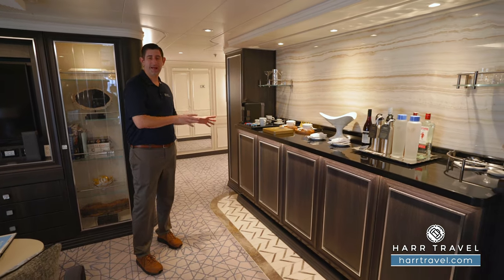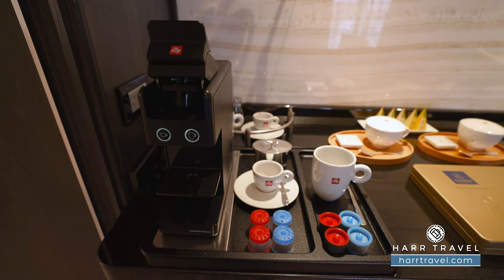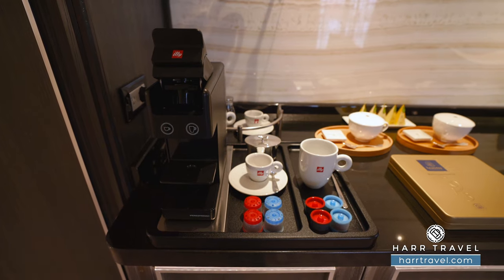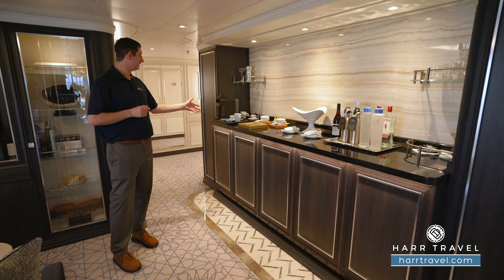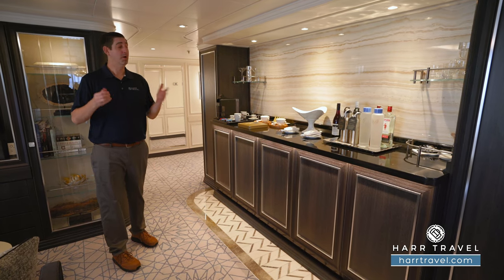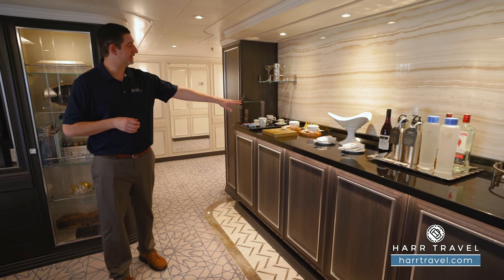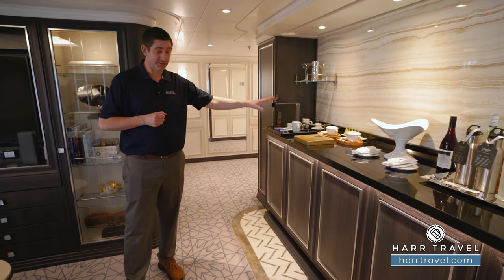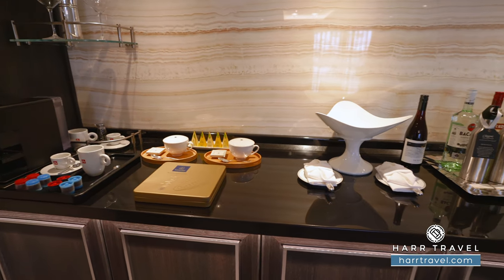In the butler's pantry you're going to find all your glassware, stemware, and cutlery. As I mentioned, you can dine right here in your suite. You'll also have your Ili Espresso maker — I start my day at home with an Italian coffee, and I love that I can do that here. In addition to making your own coffee, you can have a standing order with your butler or they can deliver it anytime you'd like. You also have a collection of T-Forte tea and some delicious Leonidas upgraded chocolates that you can enjoy in your suite.